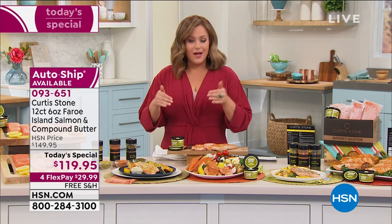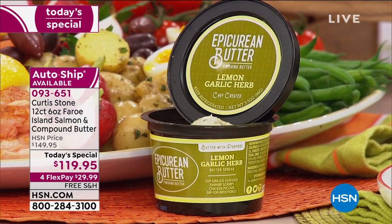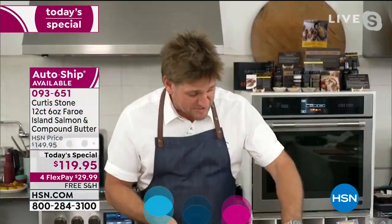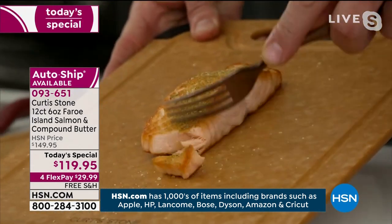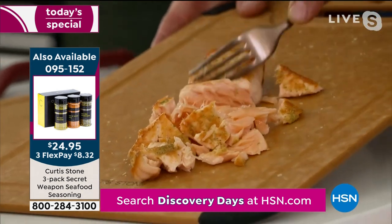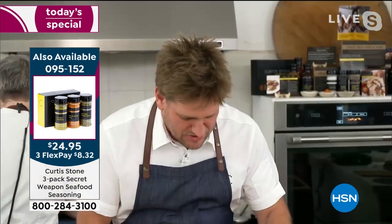For the first time ever, Chef created that lemon garlic compound butter. Whether you want to be light and lean — maybe your doctor said do fish a couple of times a week — you can do that over a salad. If you want something decadent for a date night, just load up that garlic butter on the salmon or smear it on some French bread. It's a full 3.5 ounces, not just a tiny sampler.